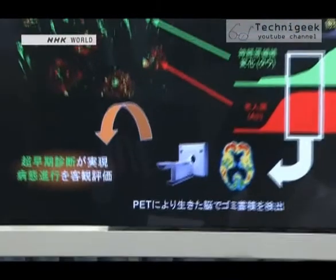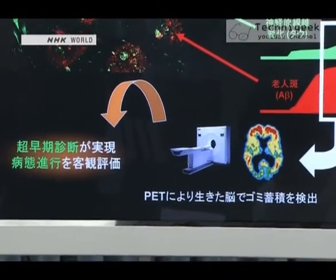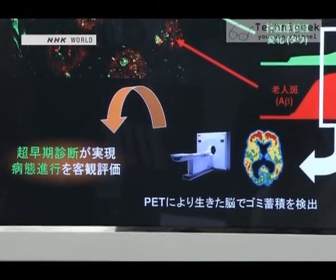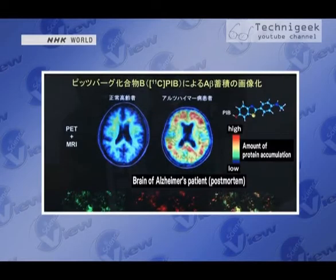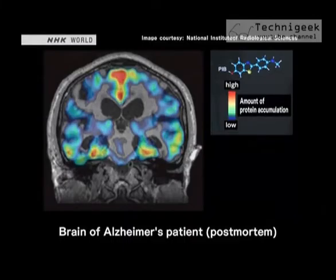So the group developed a special chemical that binds only to tau proteins and emits only faint radioactivity. By injecting this chemical into Alzheimer's patients and then scanning them with an imaging system called a positron emission tomography, or PET machine, they are able to detect tau protein aggregations in patients' brains for the first time.